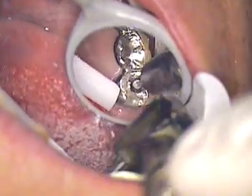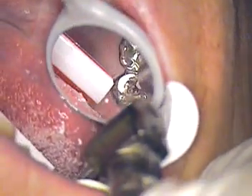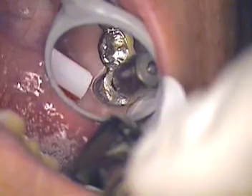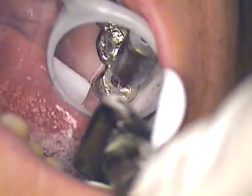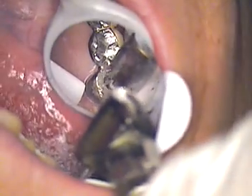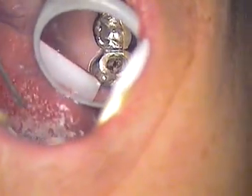So I'm going to continue to clean this out, and in the next segment I'll show you how we cement in our post and literally do an internal bonding technique to keep this bridge going a little longer. This is Dr. Jerry Cuomo — I will see you at the next segment.